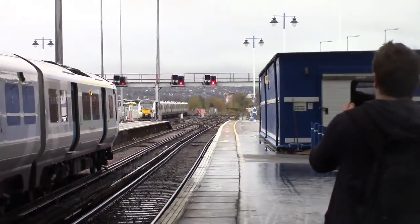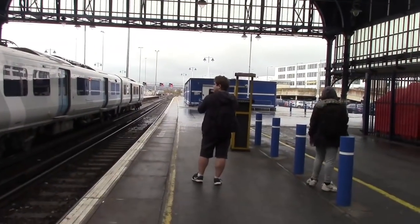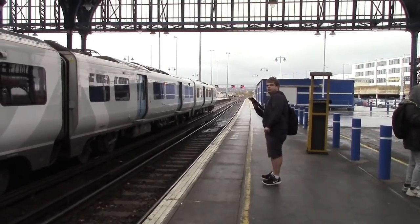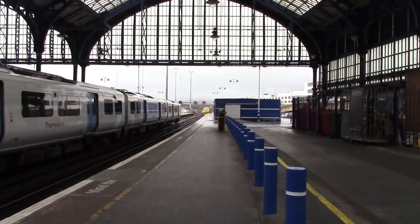It sounds like the 1233 to Southampton Central has left as well — 377145. So Southampton Central train is gone now. Let's go around to Platform 5. Approaching into Brighton now is the Network Rail MPV running an RHTT.